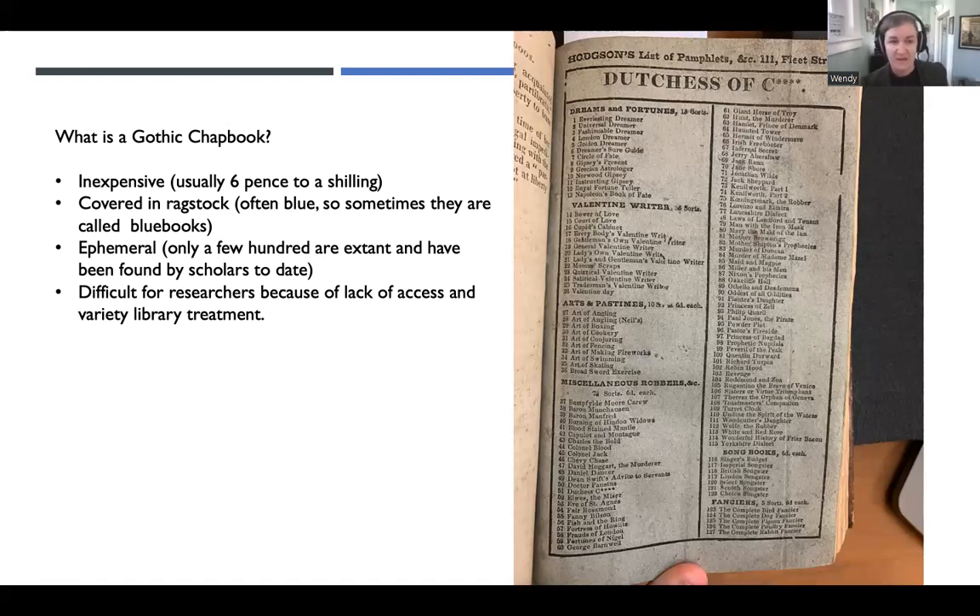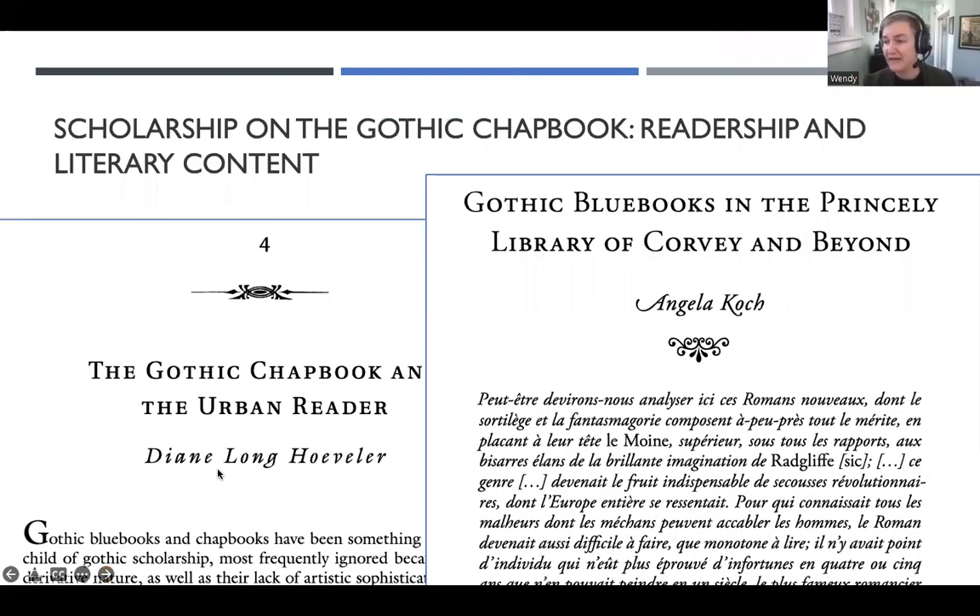A little history for you. The earliest incarnations of Gothic chapbooks go back into the 18th century — what we're talking about there is an eight-page-long little publication. My hero, Diane Longhoveler, described them as the direct descendants of ballads and broadsides, having some sort of residue of direct oral-to-written tradition — so storytelling from the community in print form. She also described them as crude, error-ridden, and sensational in nature. I agree with her about the 18th century texts. Scholars like Hoveler, Franz Potter, Frederick Frank, Angela Koch, and Gary Kelly have tended to focus on the literary content of these pieces because that's their area of expertise. They are looking at developments in the Gothic after Anne Radcliffe and Matthew Lewis, and how things change.